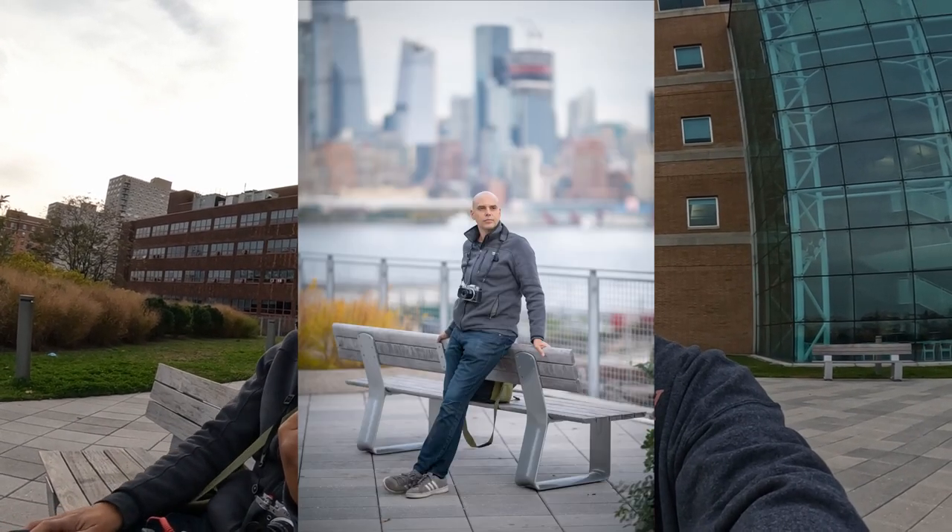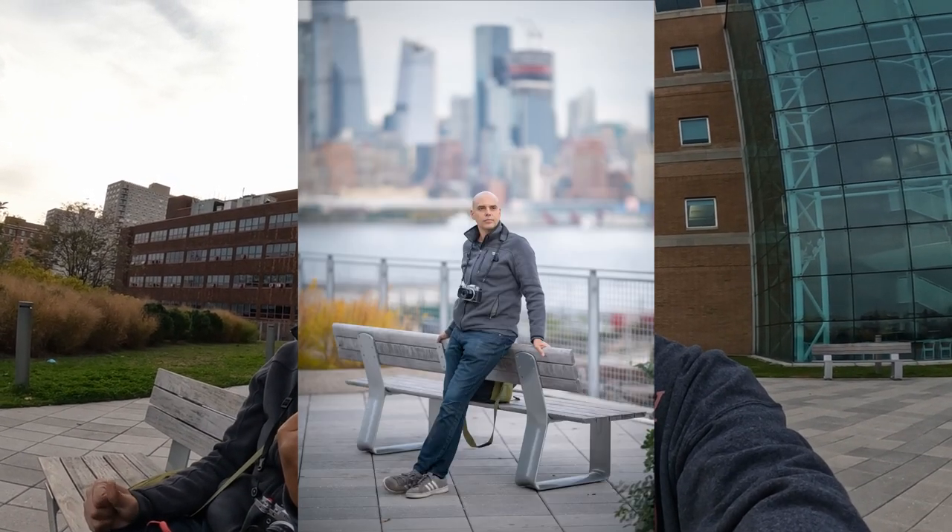Omar took a photo of me walking down the street today and just looking at the back of the camera I instantly begged him to send it to me — the colors and images are so beautiful. It was with the 105mm f/1.4, which is such a perfect, almost cheating lens. At f/1.4 and 105mm, you can't take a bad portrait.